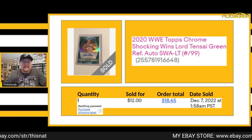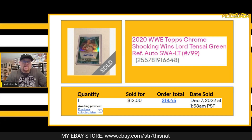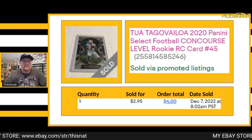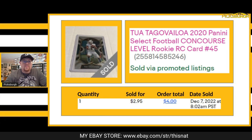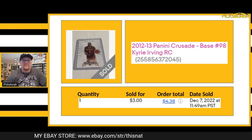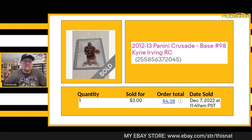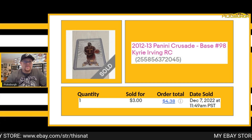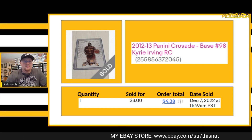Sold this Lord Pensai card for $12 plus shipping — out of Topps Chrome 2020, numbered out of 99. Sold this Tua base Concourse Select card for $2.95 plus shipping. Sold this Kyrie Irving Crusade rookie card for $3 plus shipping. Kyrie's market is super down right now — it's a shame with as talented a basketball player as he is. His stuff has really taken a tumble.